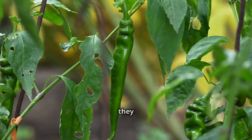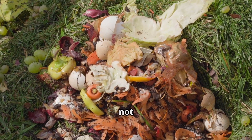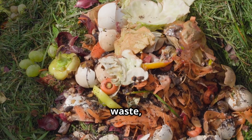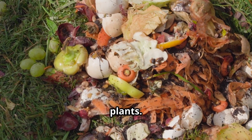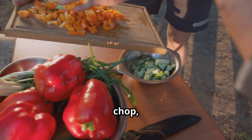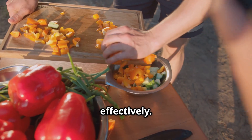Basically, if it came from a plant and you're not going to eat it, toss it in the mix. This way nothing goes to waste and you get to harness the natural properties of these plants. Once you've assembled your army of vegetable scraps, give them a rough chop — just like we did with the garlic and mint — to help release their natural compounds more effectively.